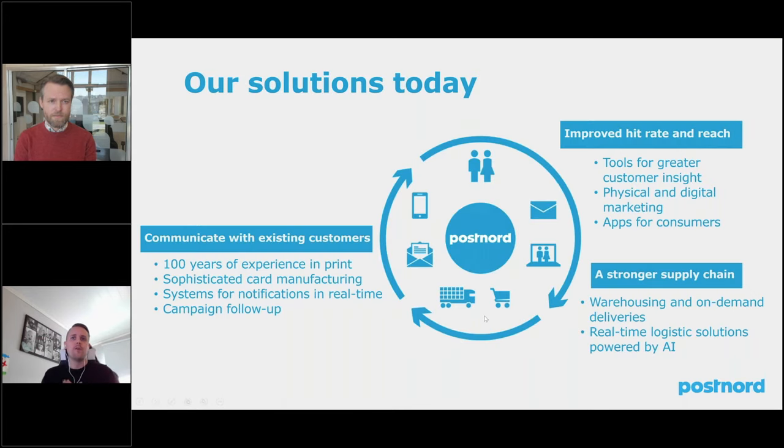The PostNord offering today is really wide. We have a lot of different areas within our business, and when we start adding these up, we realize that we control a lot of the supply chain already for our customers today. We have printing and manufacturing facilities, logistics facilities, distribution hubs, and third-party logistics where we handle warehousing and on-demand deliveries. This makes 3D printing a natural fit into our current business model.